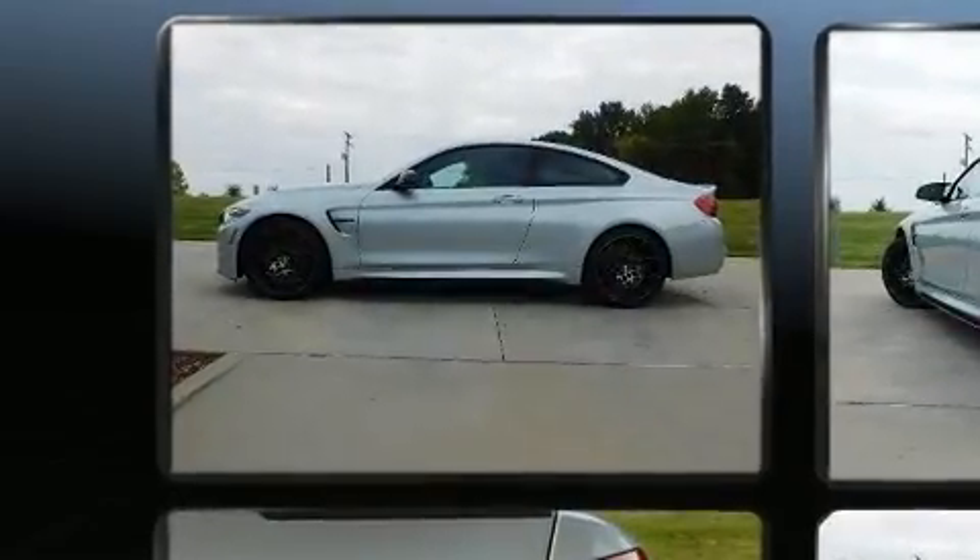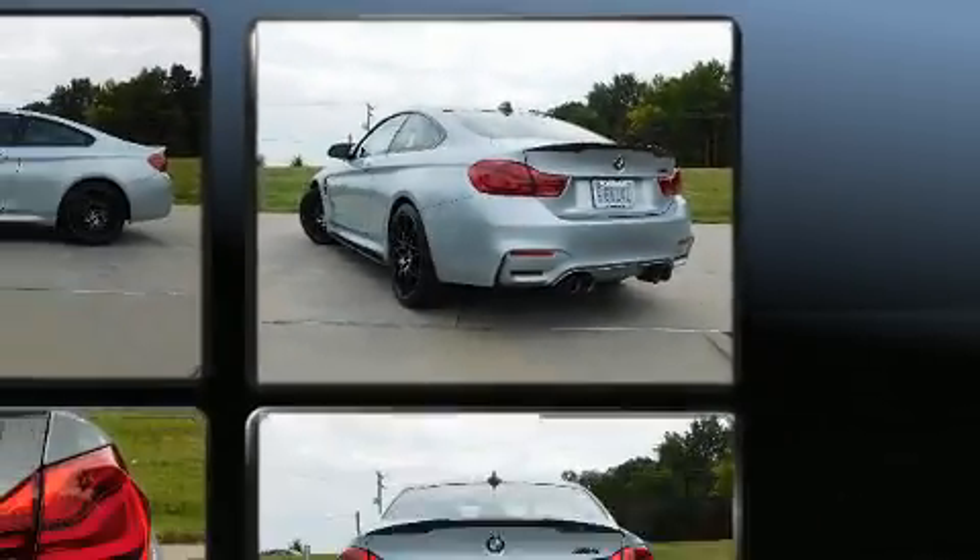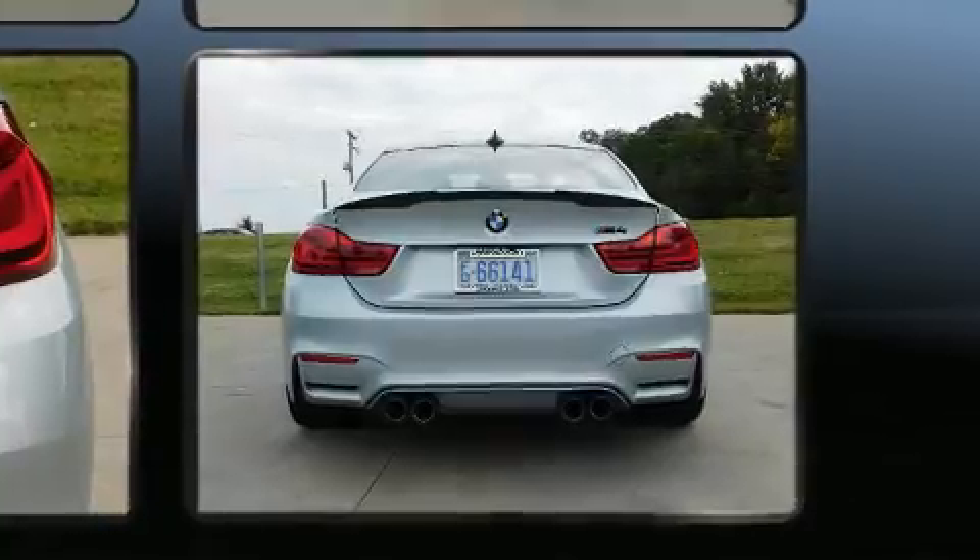All of the premium features expected of a BMW are offered, including an outside temperature display, remote keyless entry, and power front seats.